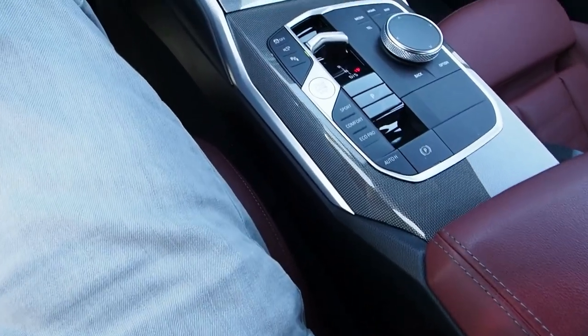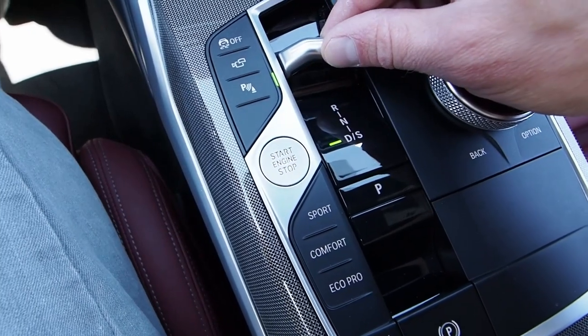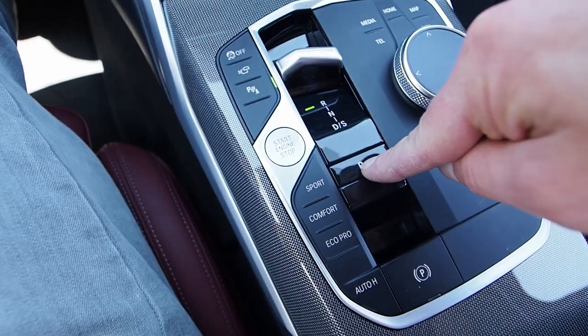The standard gear shifter has been replaced with this toggle switch here. We pull down for drive and push up halfway for neutral, push up all the way for reverse, and park — we just press that button there.